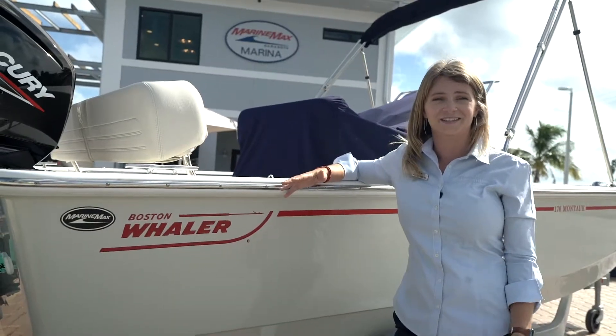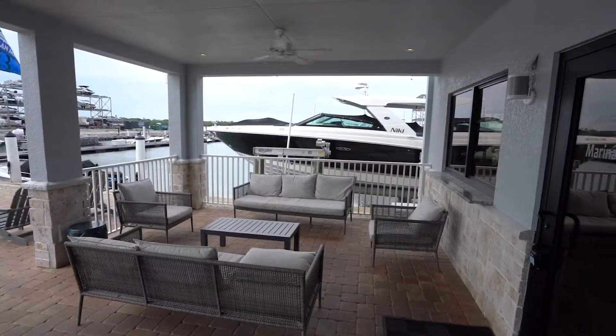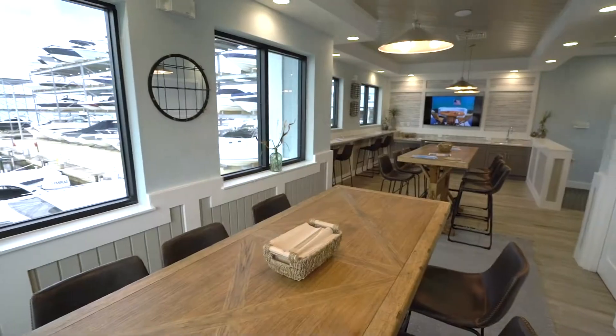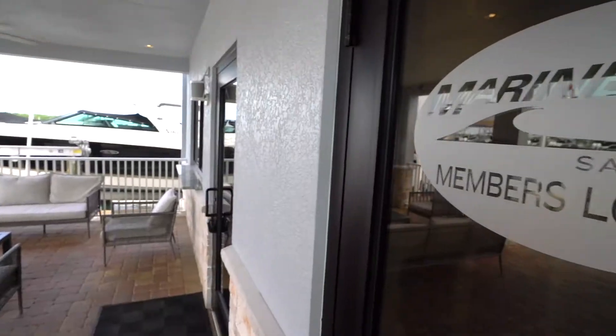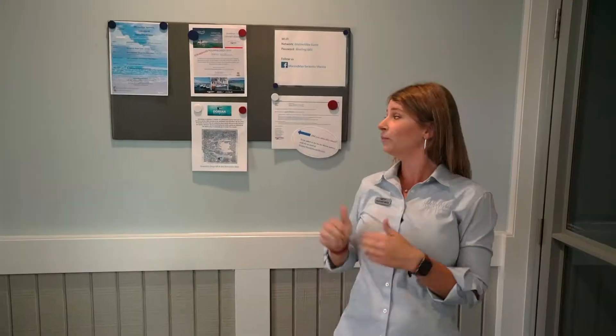One of the neatest new additions to our site here is the Marina Members Building. Any of our customers can go upstairs and use the restrooms, showers, we have Wi-Fi, TV, or just a place to cool off before or after boating. Here in the Marina Members Lounge, we have a list of events on site, so make sure to check it out — we have something going on all the time.